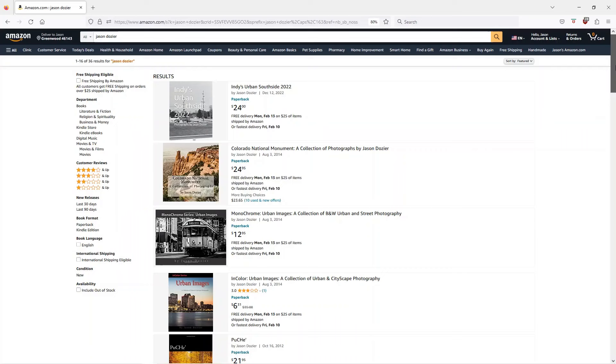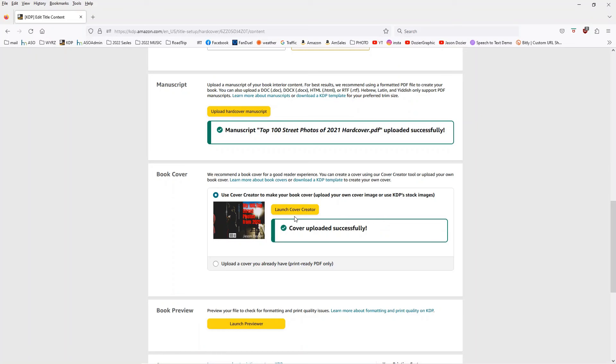I came up with a really cool hardback book. This is my 100 top street photos from 2021. Why did I do this and not make a bunch of prints? Because nobody wants to look at your photo album, but they will look at your book. They'll think it's cool, order a copy, put it on their coffee table. Family and friends will want you to autograph it.